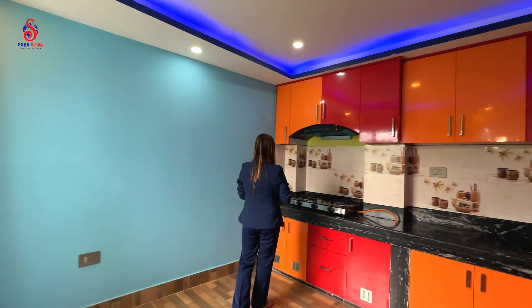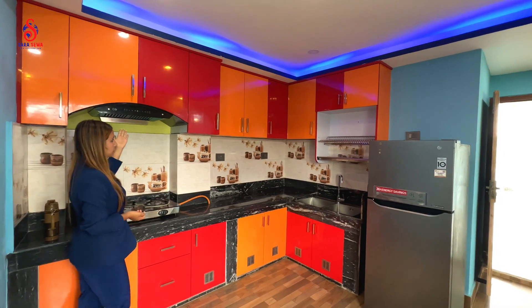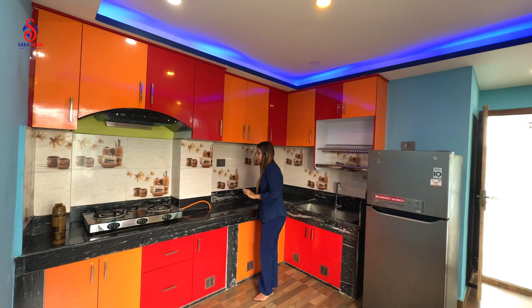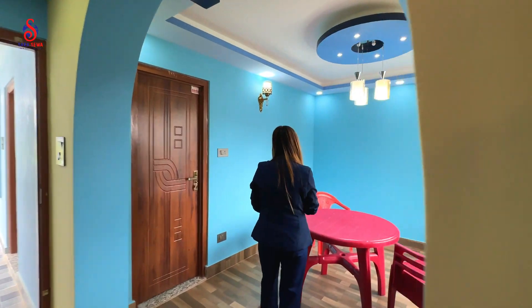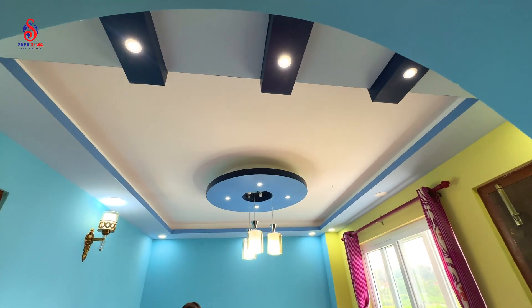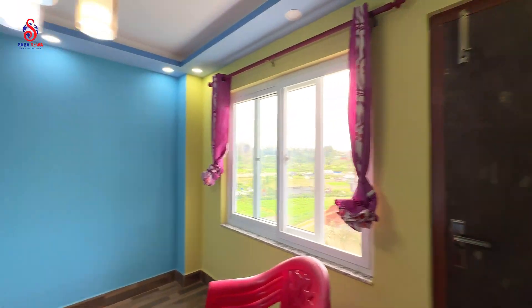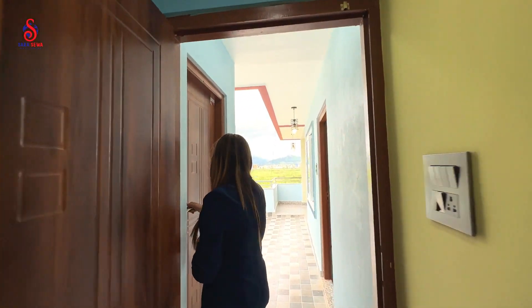This is your kitchen space. You can also see a beautiful kitchen setup. You can also see a kitchen table. Here is your dining hall. You can also see a dining table setup, some lights and hall ceiling, and a little balcony in the kitchen.